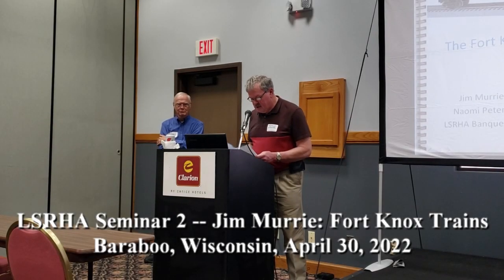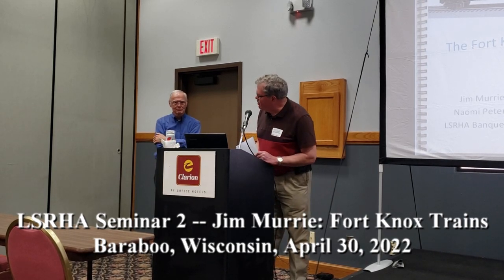Fort Knox Gold Trains by Mr. Jim Murray.